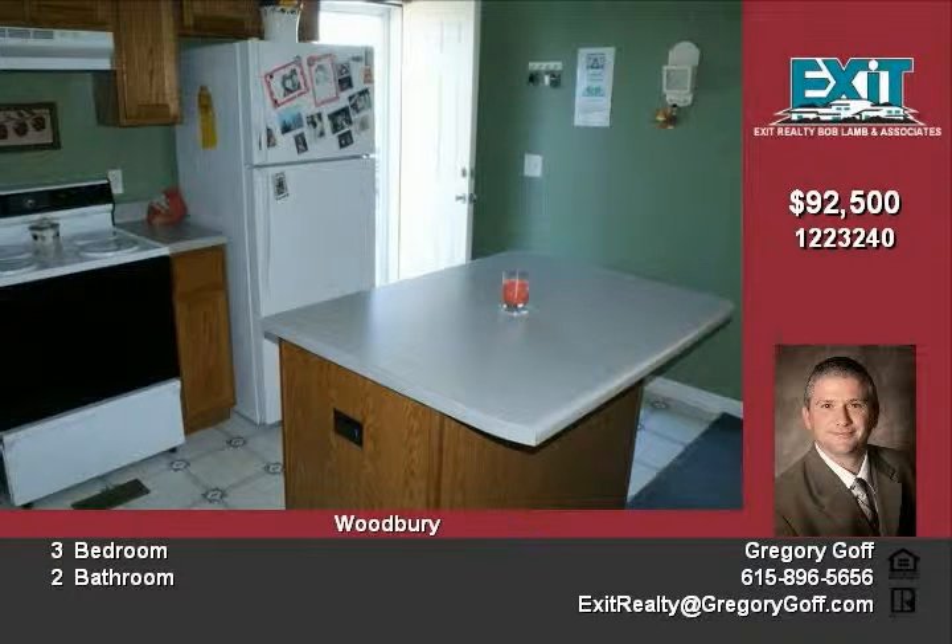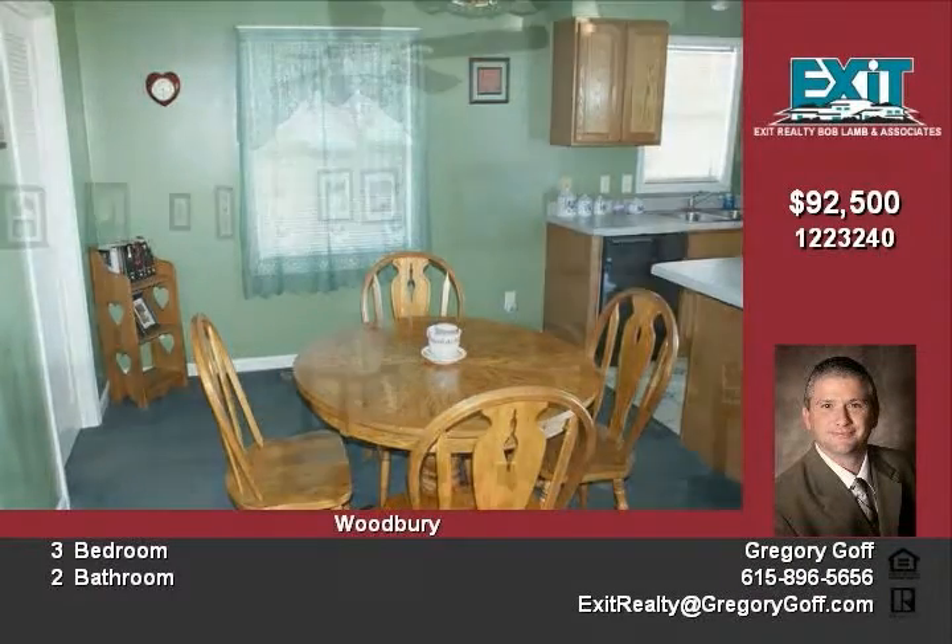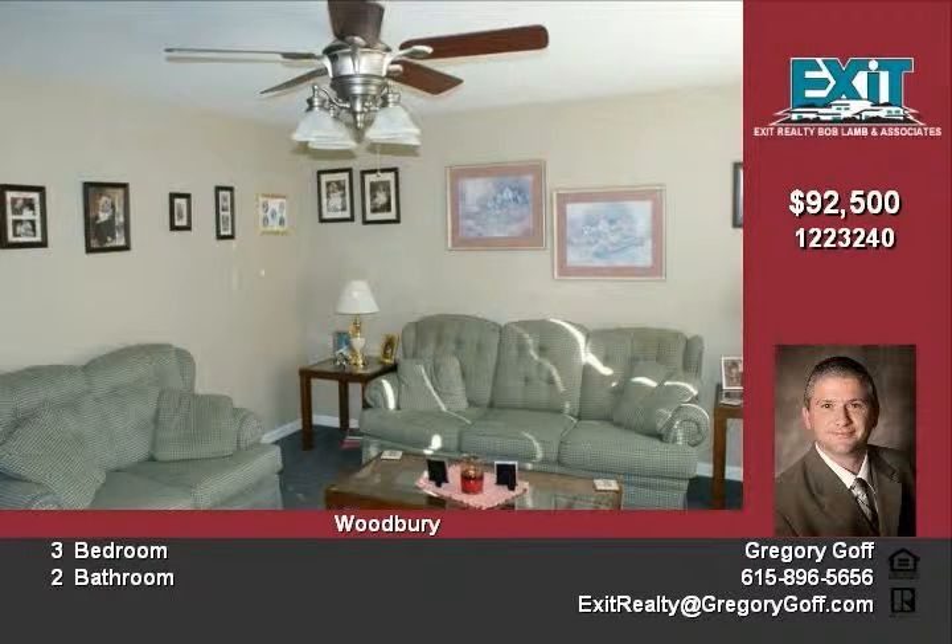The interior of the home features a spacious kitchen with island and an eat-in dining area. The exterior boasts a large back deck and almost one acre yard.